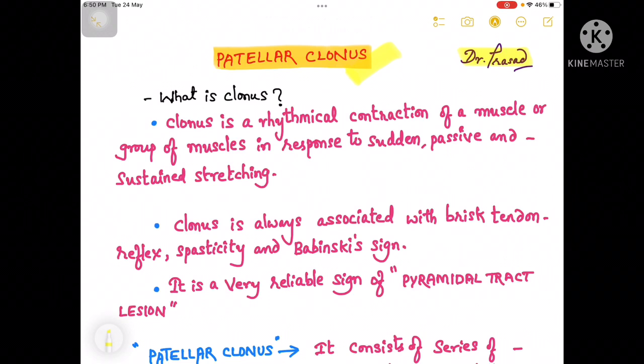What is the definition of the clonus? The clonus is rhythmical contraction of a muscle or a group of muscles in response to sudden passive and sustained stretch.